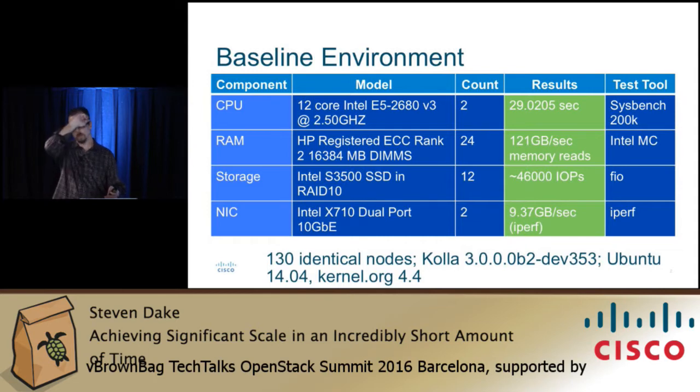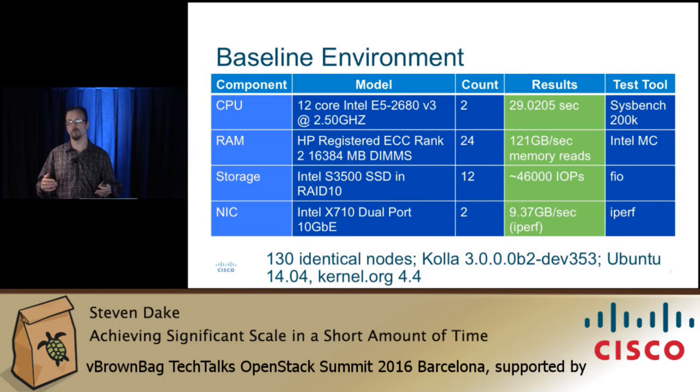You can see in green some of our benchmark results. The benchmarks we ran: Sysbench, a prime number generator — it generates prime numbers up to 200,000 and that took about 29 seconds. The Intel MLC is actually a proprietary tool, unfortunately. It's a fantastic tool — I wish Intel would open source it. It tells you memory latency, performance, and bandwidth. We pretty much got about 121 gigabytes per second of read, which is outstanding.